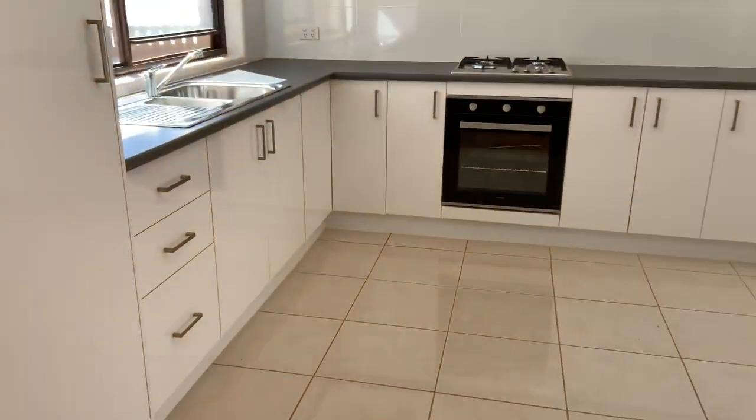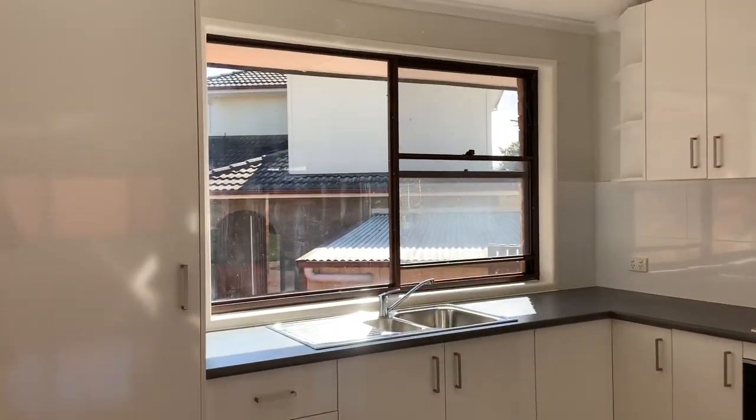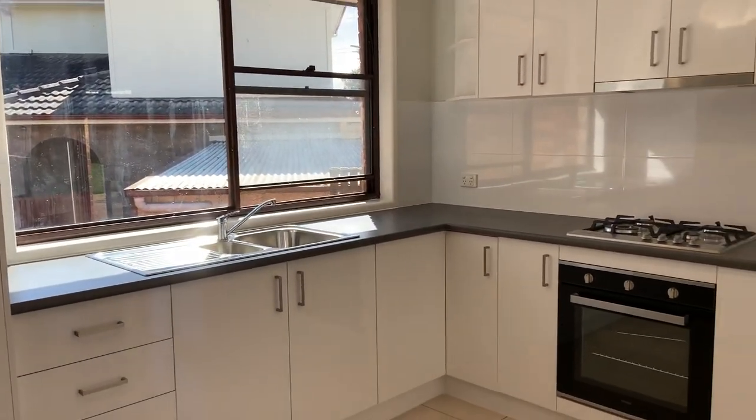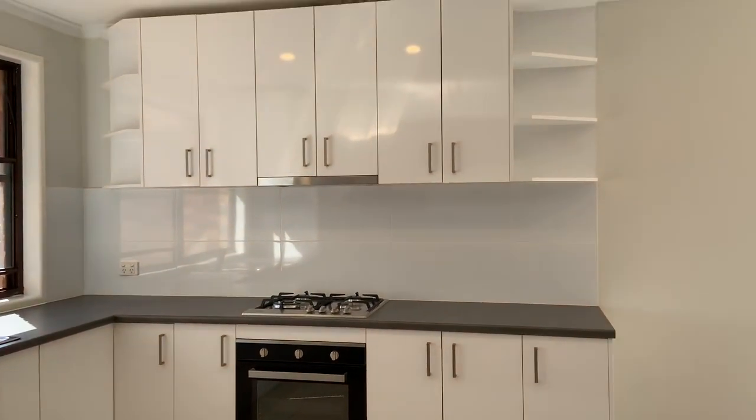Off the dining area, we've got the kitchen. There's plenty of storage space with cupboards, a nice double sink, a gas cooktop, and a range hood.